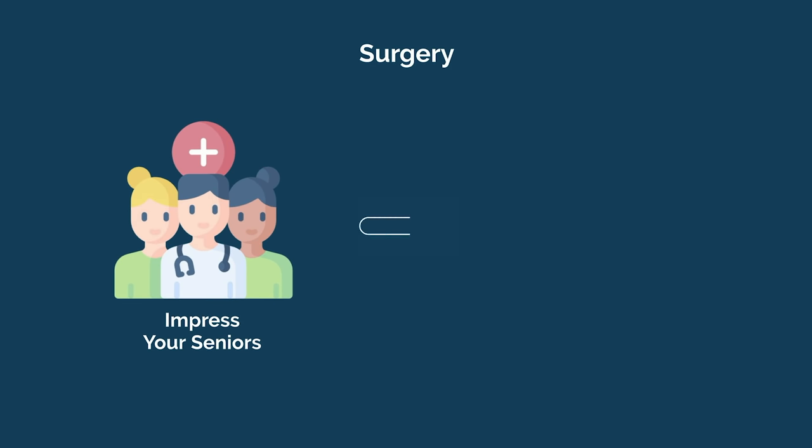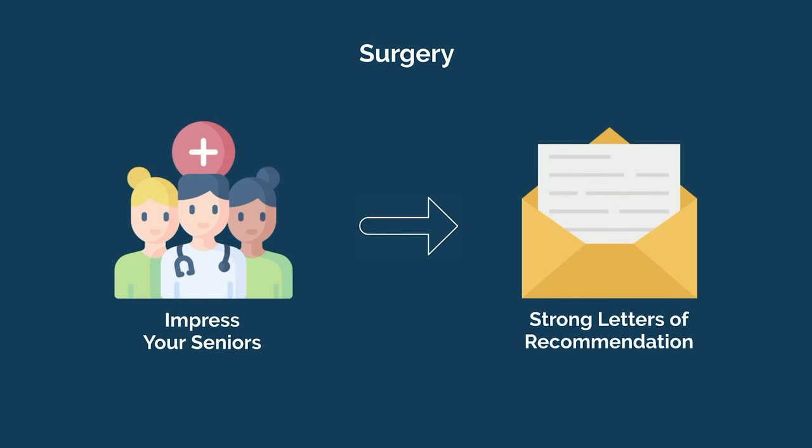First, if you want to go into surgery, you'll need to impress your seniors and secure strong letters of recommendation. While your letters aren't solely based on your technical skills, it definitely helps.